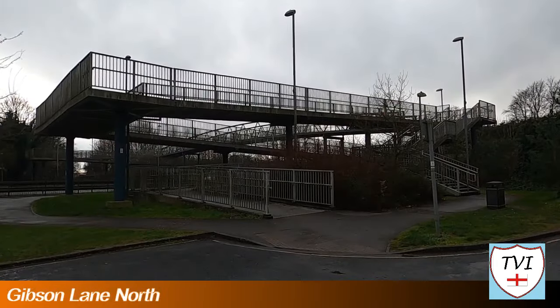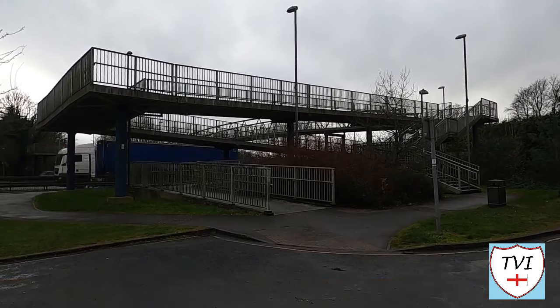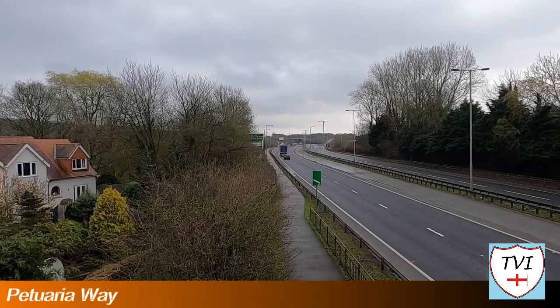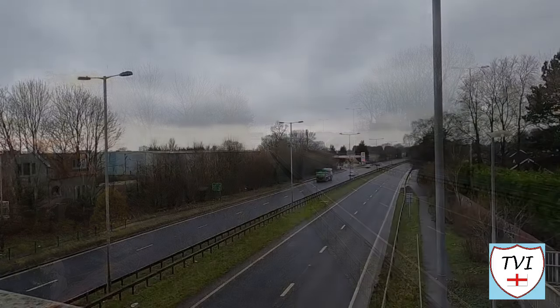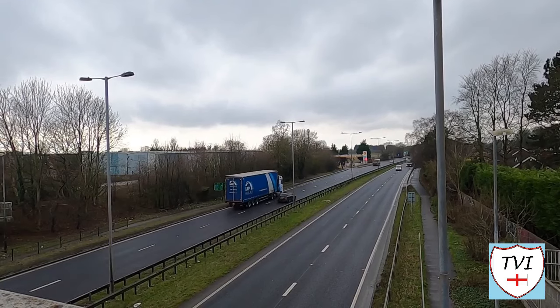Next we turn right down Gibson Lane to find a footbridge over the A63. As well as splitting the old road to North Ferabee into two pieces, the new bypass also carved its way through this street, so now we have Gibson Lane North and South as opposed to one continuous road. The A63, rather ironically, was built in 1963.